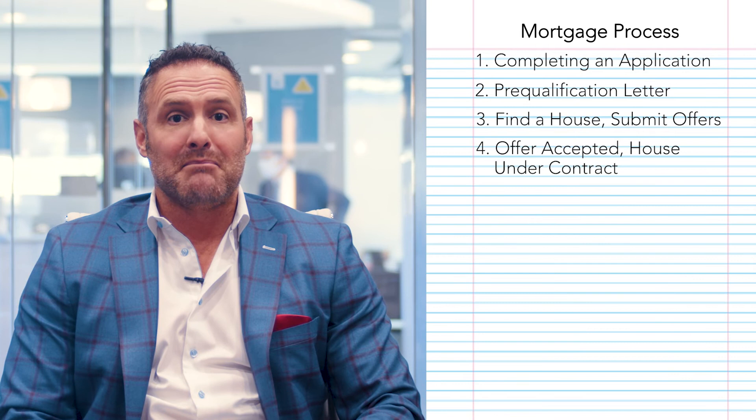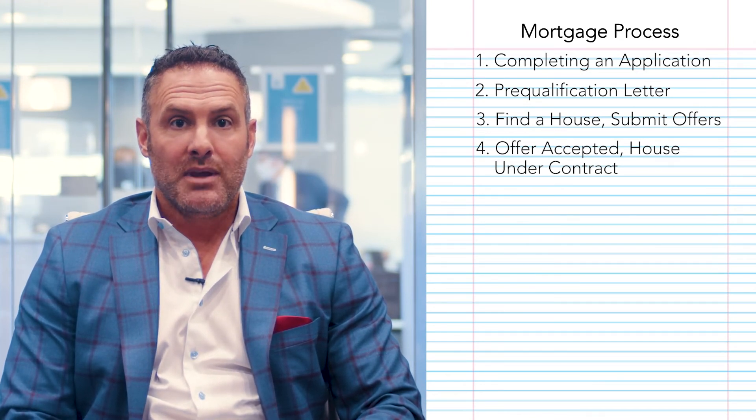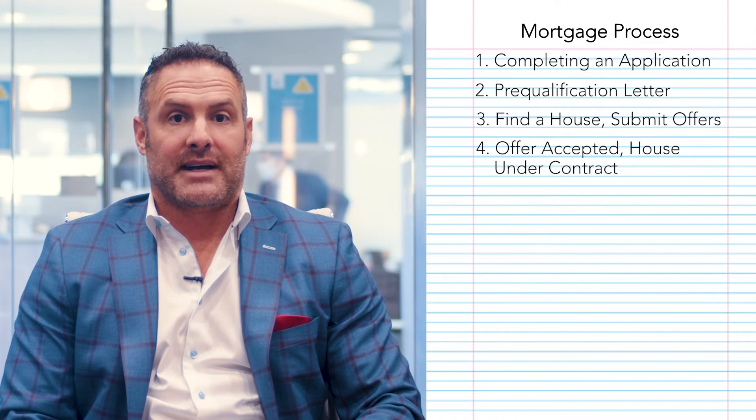If your offer gets accepted and the contract gets signed off on, you're now under contract — you've reached a big milestone. At that point, I'd recommend, as well as your realtor, to get a home inspection. Make sure the bones of the home are in good shape. We talked about the foundation; now you're looking at the structure of the home itself. You want to make sure that what you're buying is in good condition, and make sure your realtor is addressing any repairs you may want.